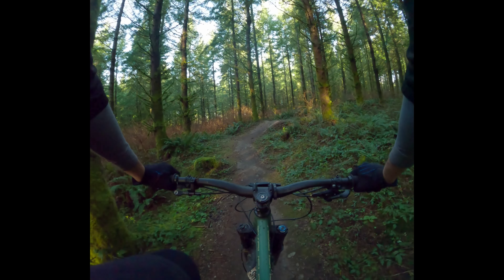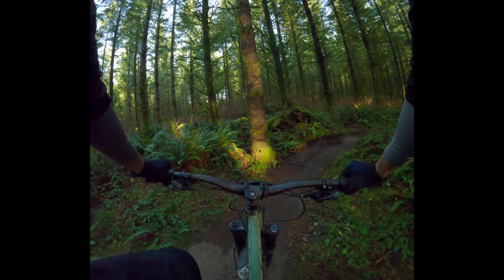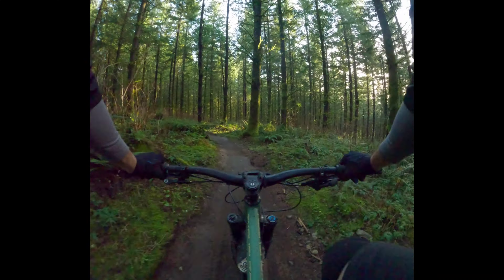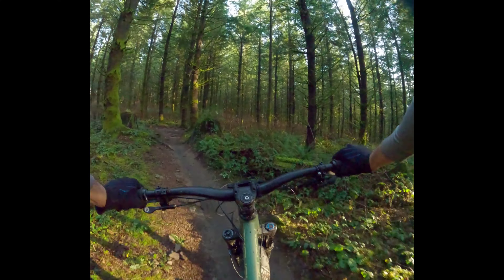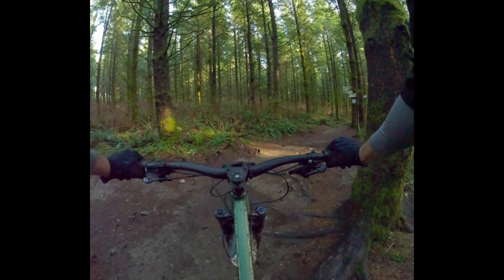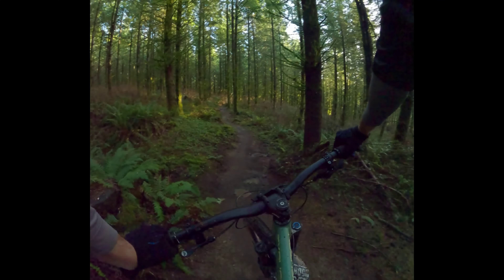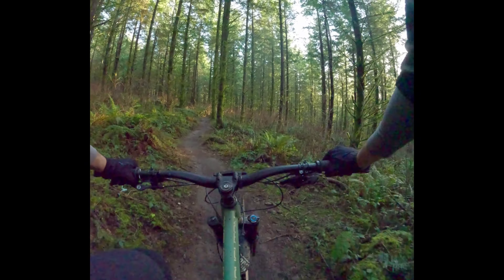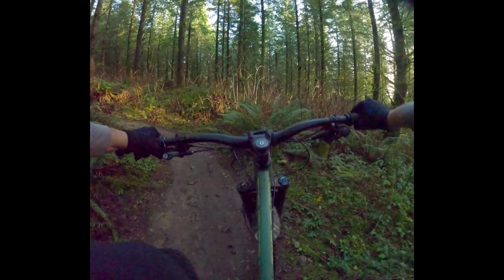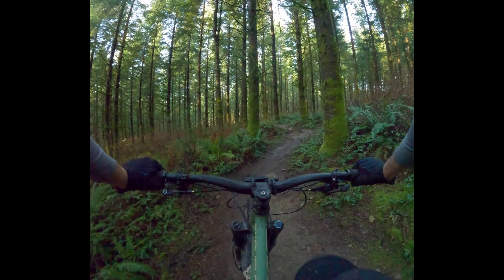I'm running a 2.6 mid-weight Specialized Eliminator or Butcher — whichever is the front tire — and an Eliminator or Butcher in a 2.3 mid casing on the back. No insert, but no problems so far running pretty low winter PSI — like 20 in the front and 22-ish in the back.